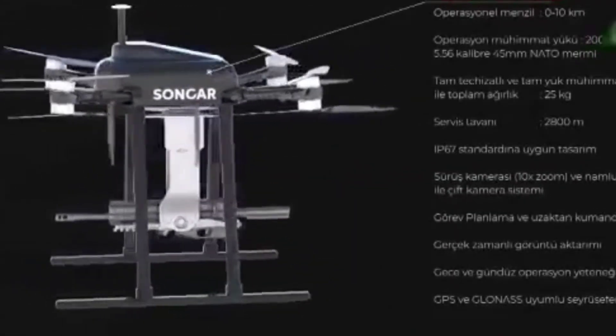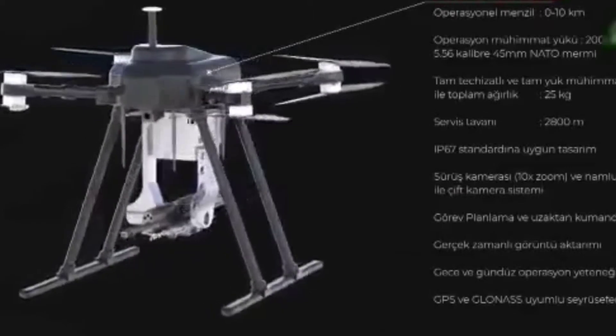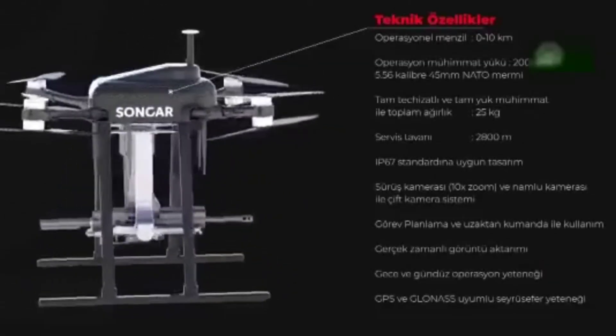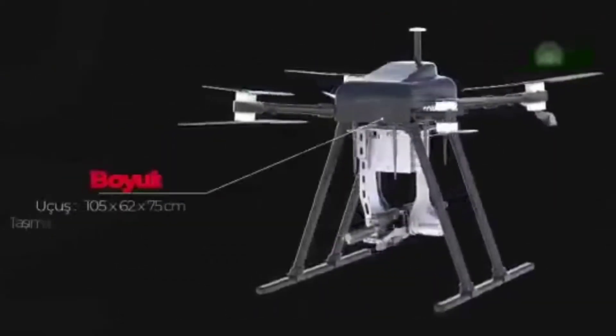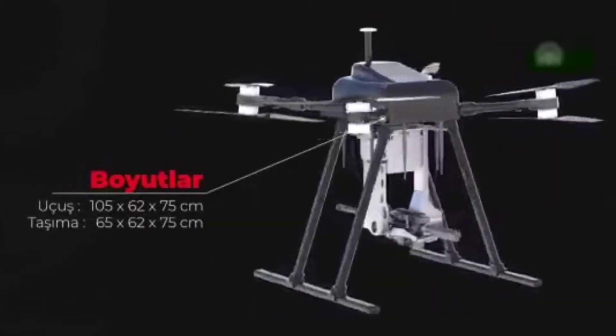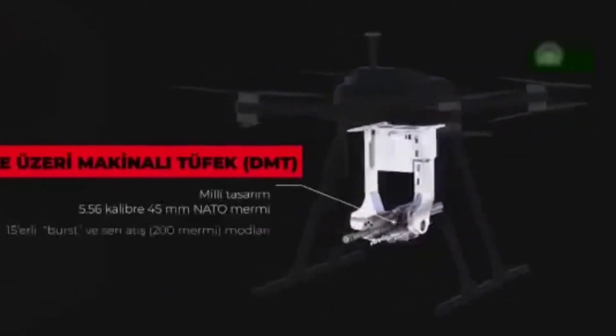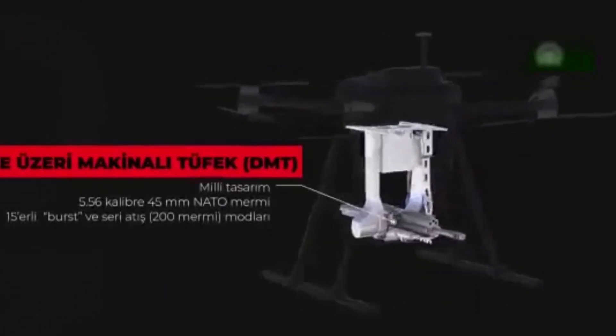The addition of cameras and a laser range finder helps determine the accurate position of the target. The engineers also added an eye-vision camera to make it an extraordinary craft able to fly anytime. The SunGar has a range of seven miles and can be deployed whenever it is needed.